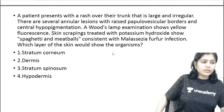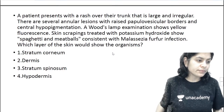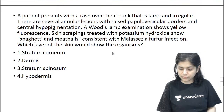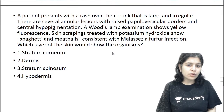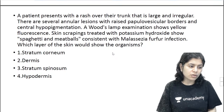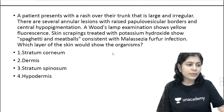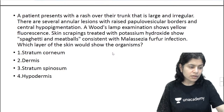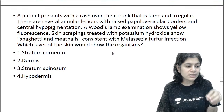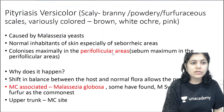The condition that we are dealing with is pityriasis versicolor. Pityriasis versicolor is caused by Malassezia furfur, and this organism tends to reside in the stratum corneum — it is a keratinophilic organism. So the correct answer is the stratum corneum.